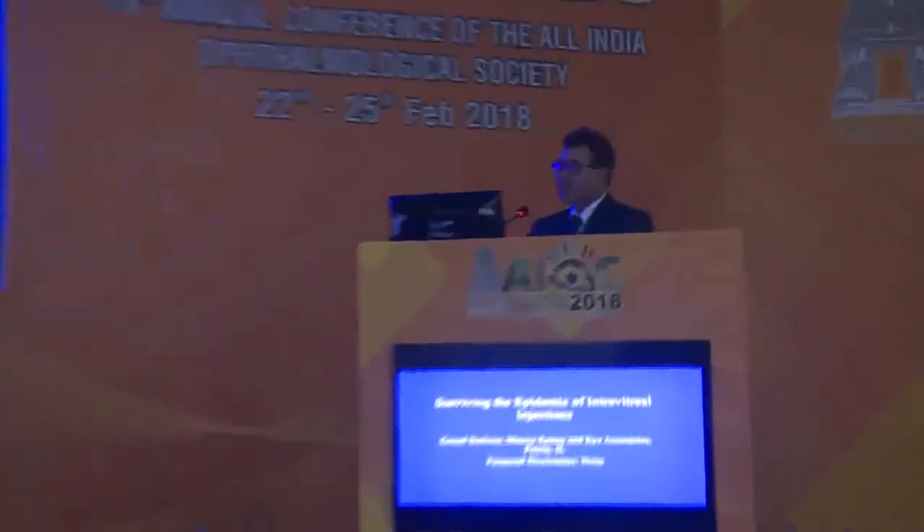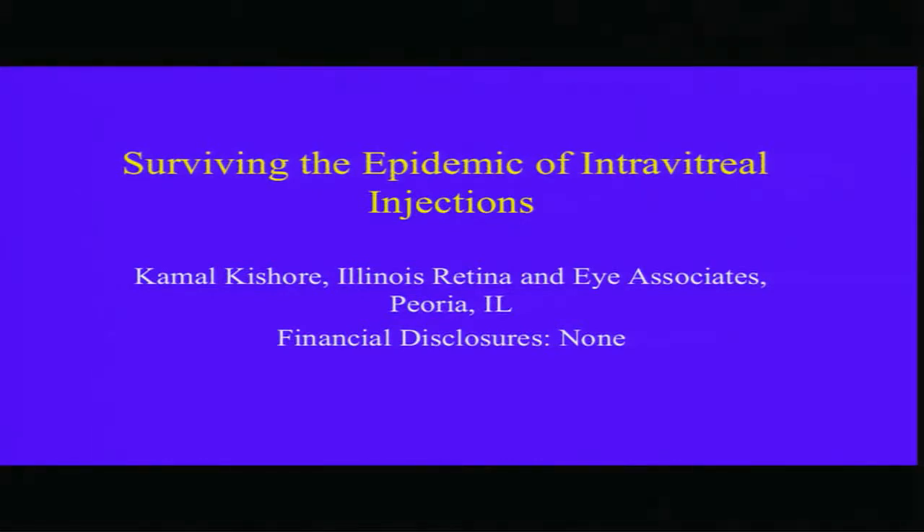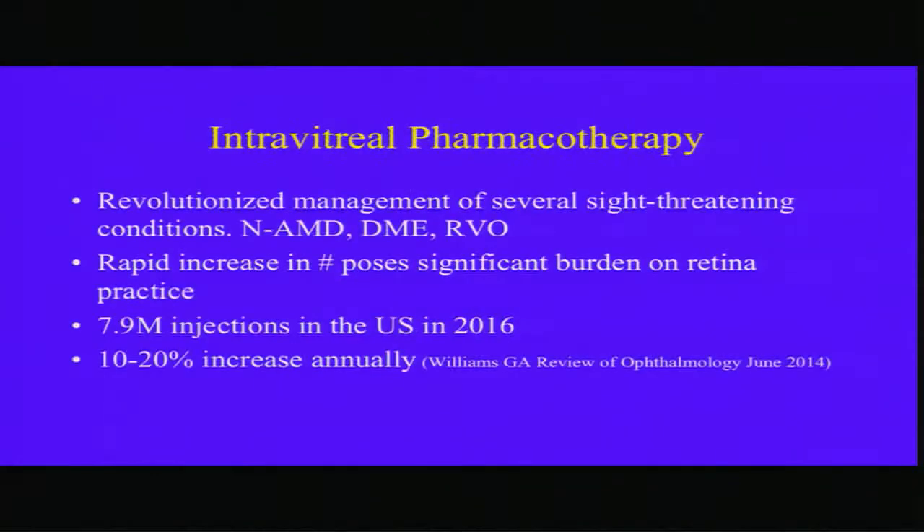Thank you for your kind introduction, and thank you for including me in this very important and pertinent topic. After the talk, if anybody has any questions, I'll stay around here. I am at the forefront of the anti-VEGF revolution. I consider myself a soldier, and I have been through all that, and I can share with you what we do.